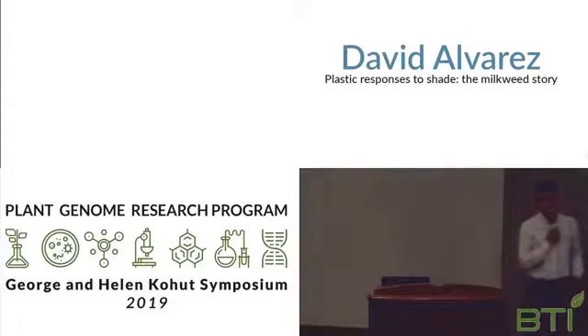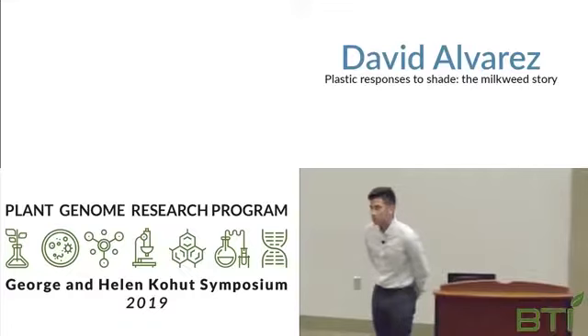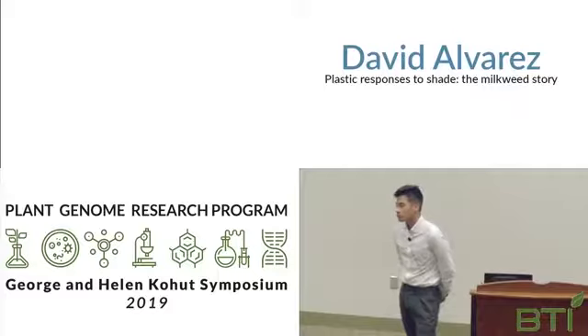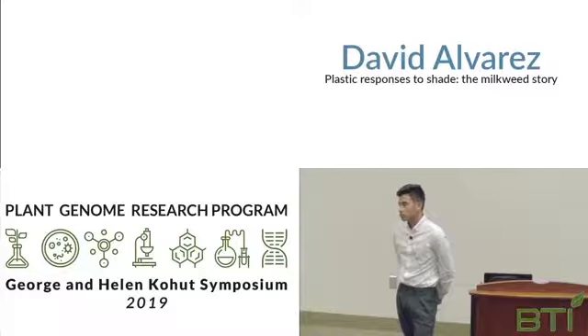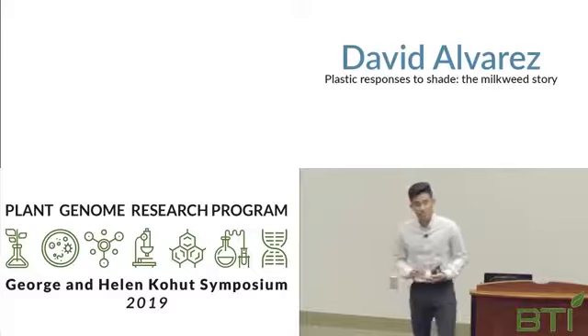Question from Marty: In the greenhouse experiment, why did you decide to use the neutral shade in addition to the green shade? The clear filter was used as a control — to see how a plant grew regardless of any treatment. The black filter just increased shade, and we used the green filter because we wanted to see if plants would react to the far-red to red ratio, since it simulates competition or the presence of neighboring plants — to see if that also increased plant height.